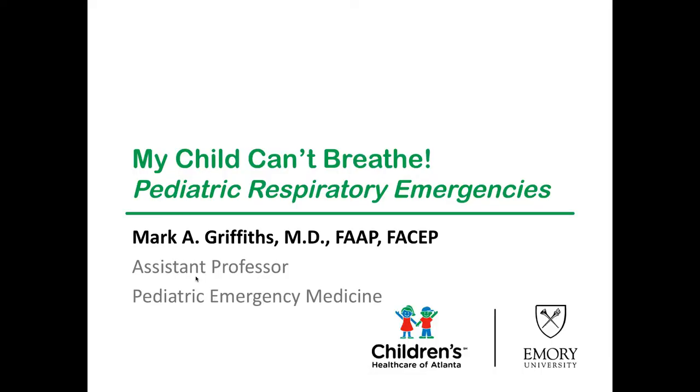Good morning. That was an excellent talk. You'll see that some of my information kind of piggybacks off of what they brought up. I'm Mark Griffiths, one of the PEM docs at CHOA — Children's of Atlanta at Emory. We have three campuses and I work with two of them. This is a timely talk because we're seeing a lot of influenza coming on. Our volume is up 50 to 70 percent above where our target was around this time of year, so we're seeing a lot of respiratory cases.